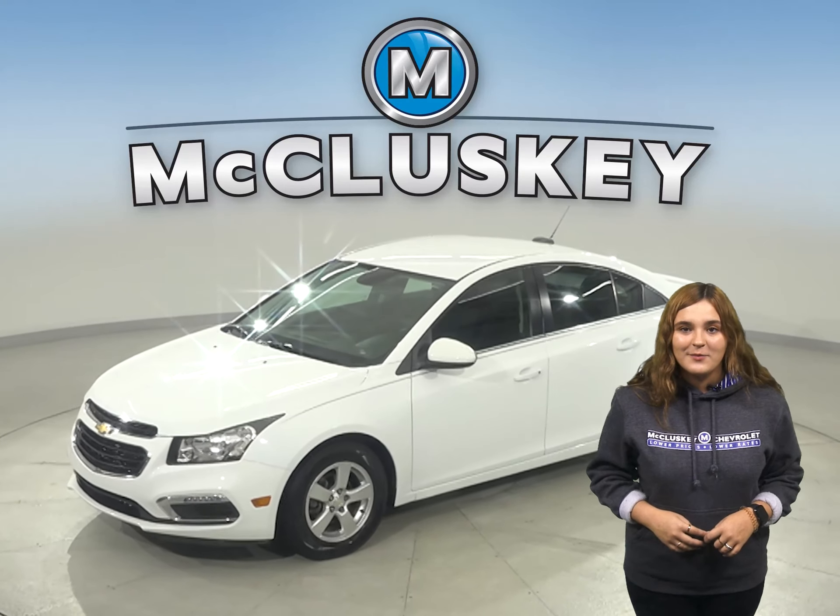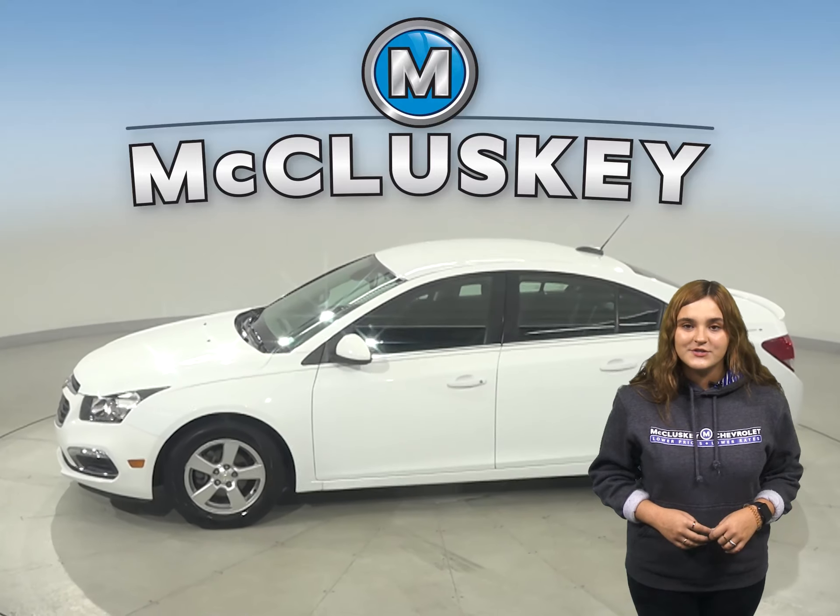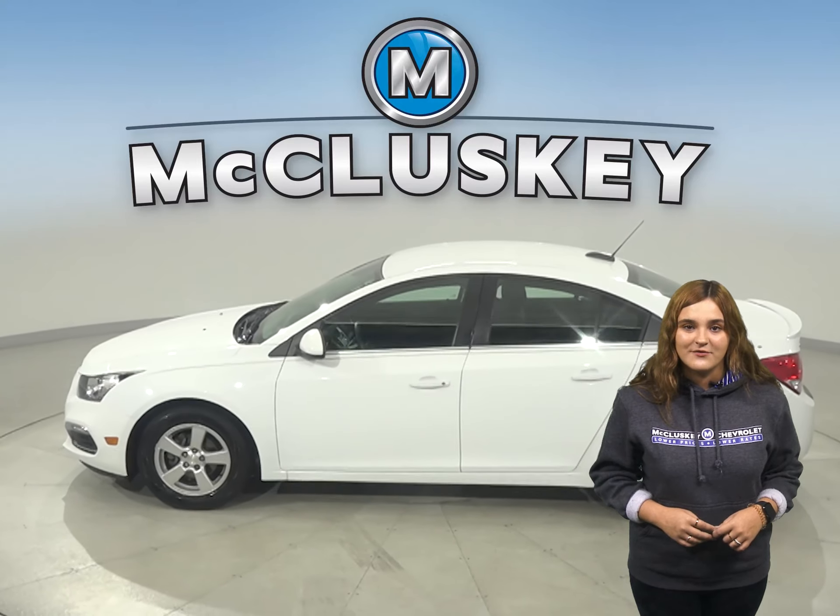If you are looking for a reliable vehicle with excellent gas mileage and a stylish look, then check out this 2016 Chevrolet Cruze.